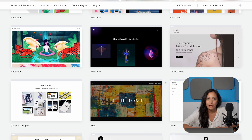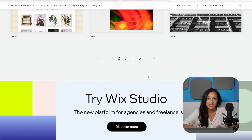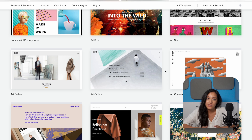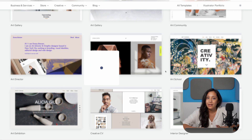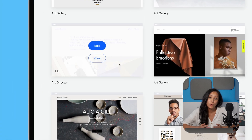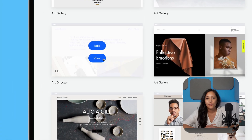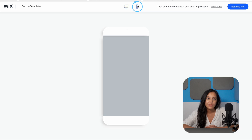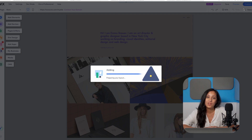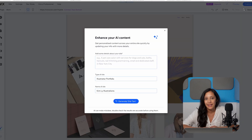Here we'll be taken to Wix's template library, which has already been filtered down to your chosen category. Of course, you don't have to stick to your category — there are plenty of others to choose from. However, sticking to your category means that your template is more likely to have all the relevant features included, which means less work for you. You can hit view to preview the template and even see its mobile version. If you're happy with it, go ahead and hit edit. A word of warning though — once you choose your template, you won't be able to switch it, so make sure it's one you really love. You'll then be taken into the Wix editor, which is where you'll be editing the design, content, and layout of your site.